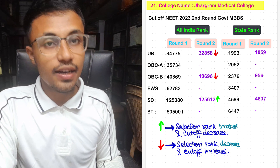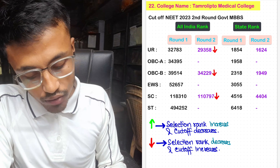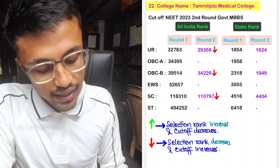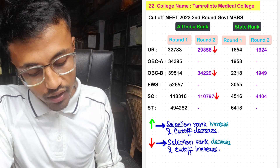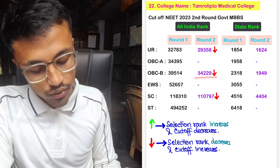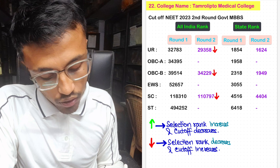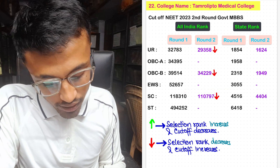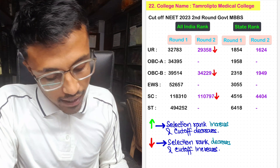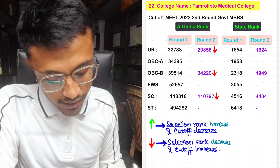For Tamralipta Medical College, the Round 2 cutoff for unreserved was 29,358 with state rank 1,624. No seats allotted in OBC-A. For OBC-B, it was 34,229 with state rank 1,949. No seats allotted in EWS. For SC, the Round 2 cutoff was 1,10,797 with state rank 4,404. No seats allotted in ST category for Tamralipta Medical College.